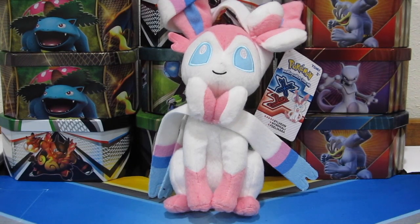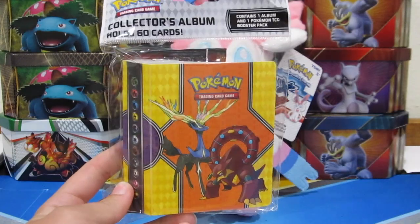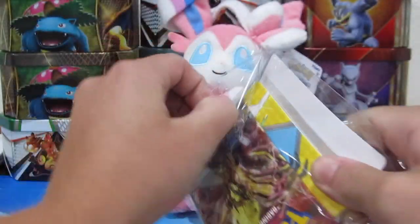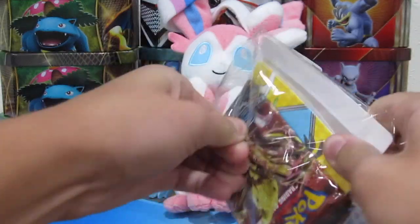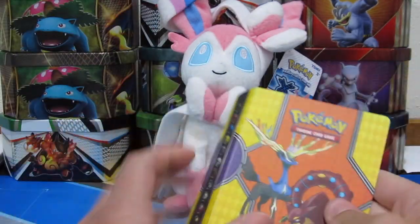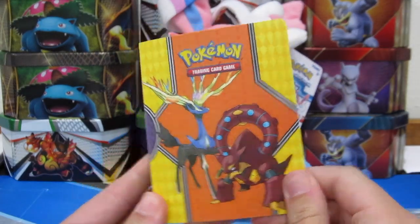Hi guys, Pokey Sisters here — this is Katie and Sarah — and today we are opening up this little mini collectors album. It just has one pack in it, but let's just get right on into this. I always like getting these little binders, they're pretty cool. We have Xerneas and Wilcanyon there on the cover.